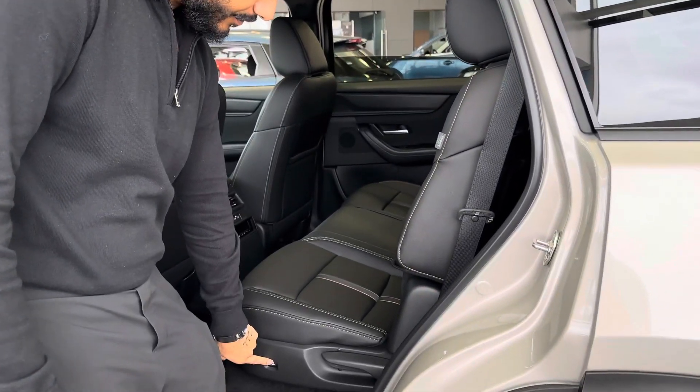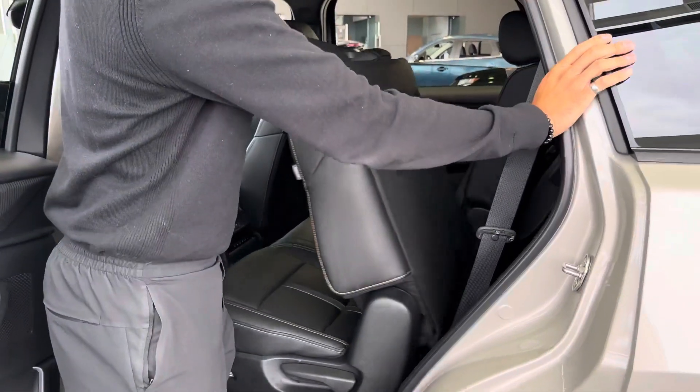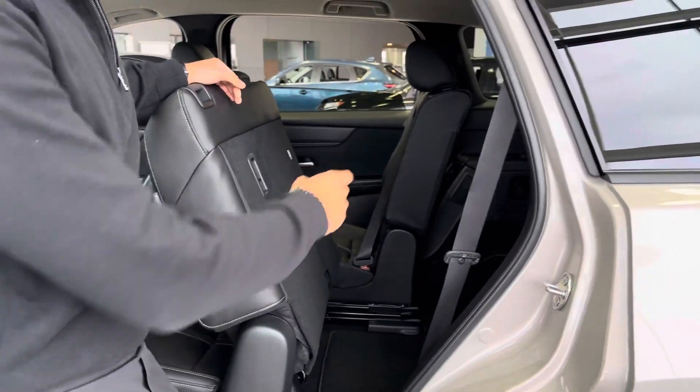Now it also has a button here — look at that. I'm pulling this this way and that's your third-row space right in the back.